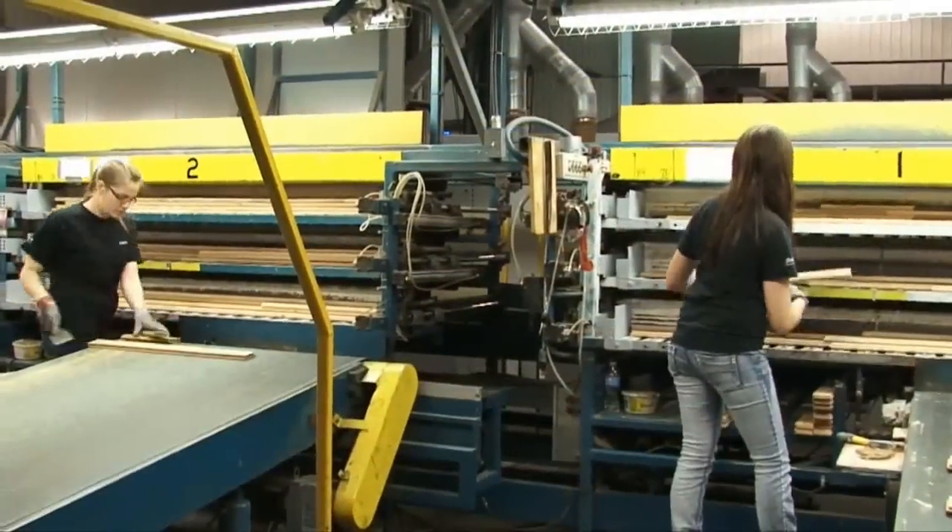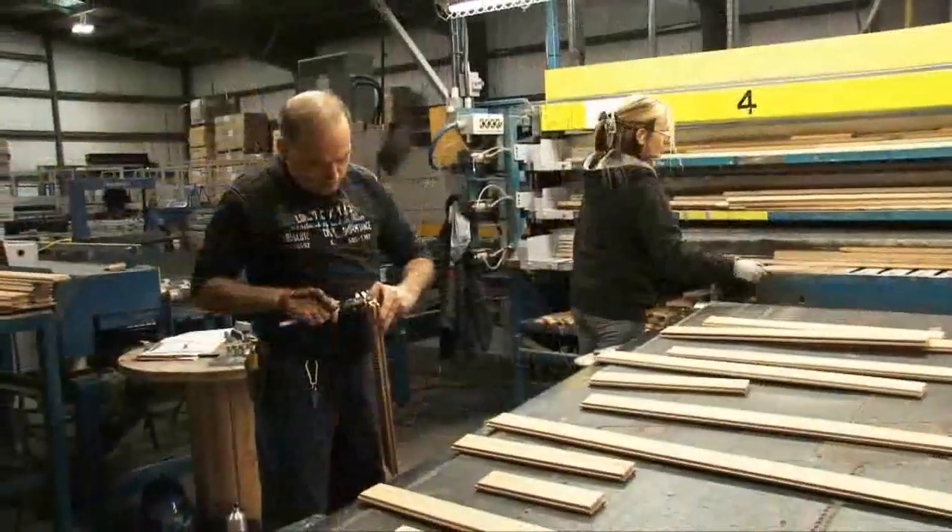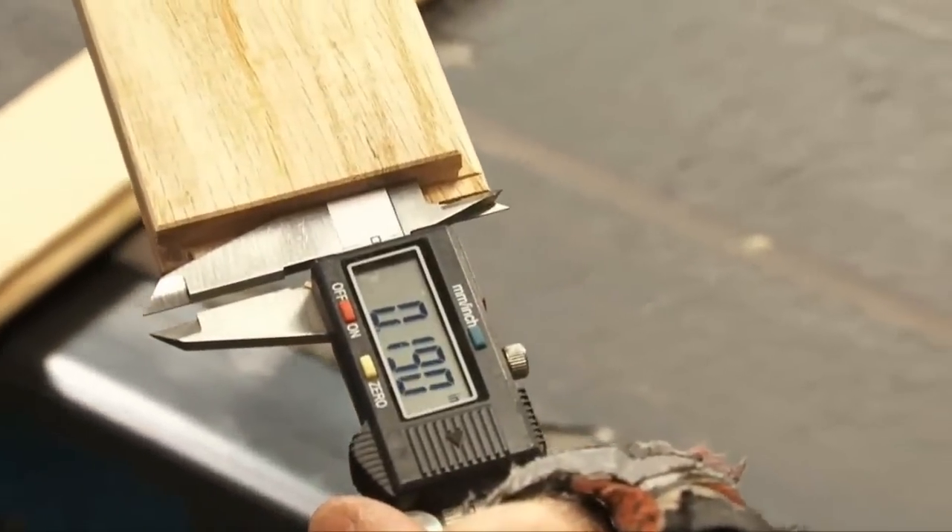At the end of each day, the flooring production is transferred over to the warehouse at our finishing plant, where it is ready for the pre-finishing process.